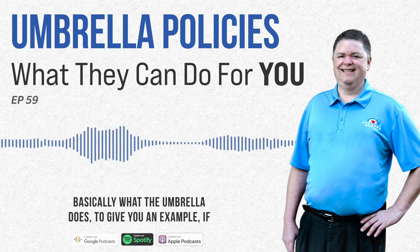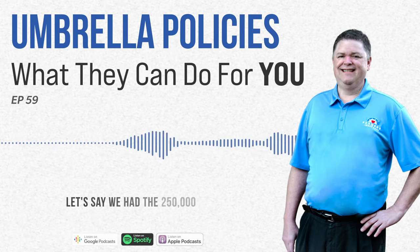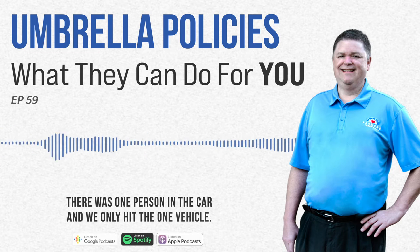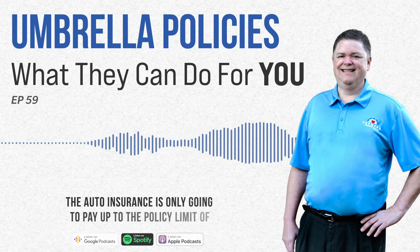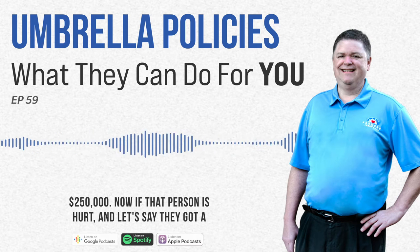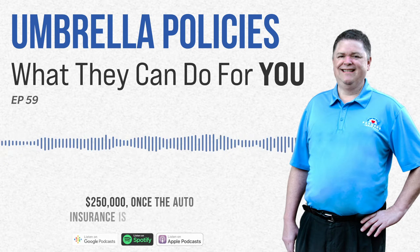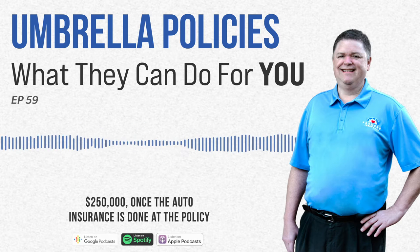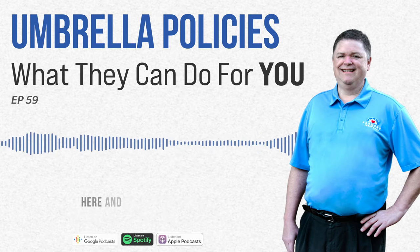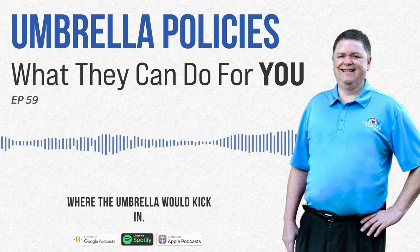Basically what the umbrella does — I'll give you an example. If we were in a car accident, we hit somebody, they got hurt. Let's say we had the $250,000 per person, $500,000 total incident, there was one person in the car and we only hit one vehicle. The auto insurance is only going to pay up to the policy limit of $250,000. Now if that person's hurt and their bills exceed $250,000, once the auto insurance is done at the policy limit, it's done — it's not going to pay an extra $85,000. That's where the umbrella would kick in.